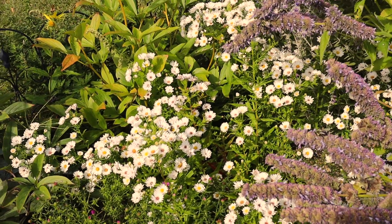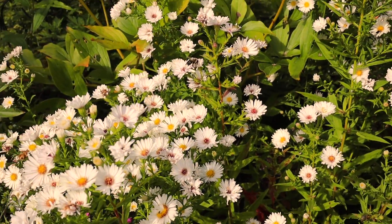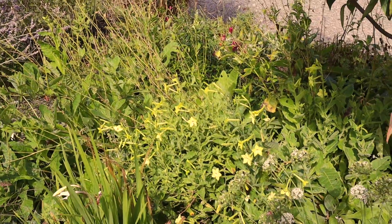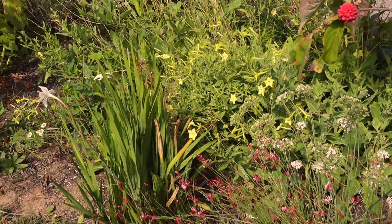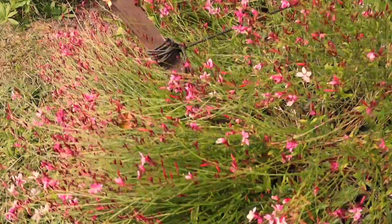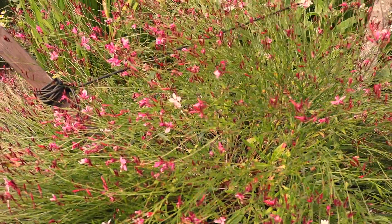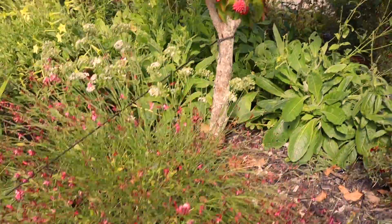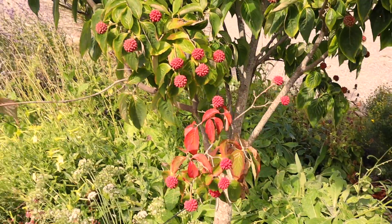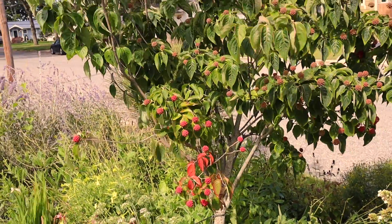Most of the nicotiana has given up, though some of it is reflowering. A couple of months ago I cut back the gaura, and the gaura has now re-blossomed and reflowered. The dogwood is now berrying up and the leaves are starting to change — probably about a month and the leaves will all be red on this tree and falling off.